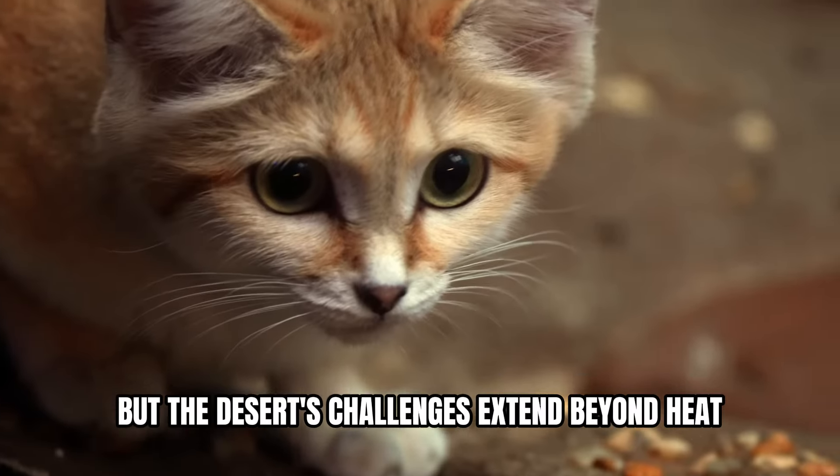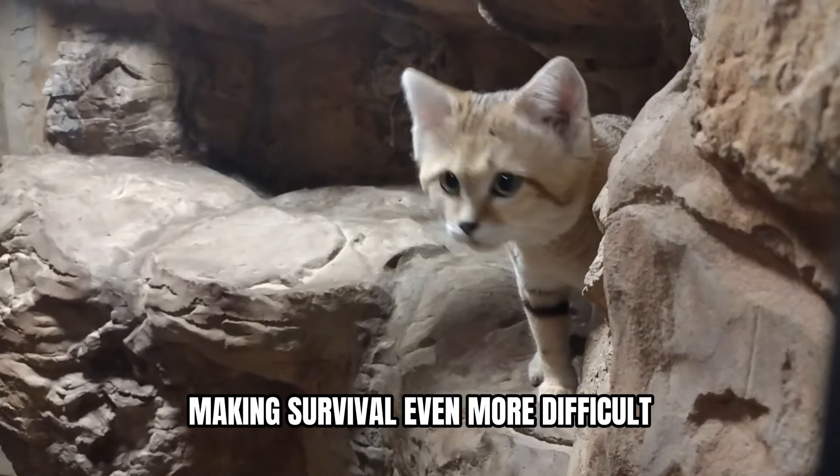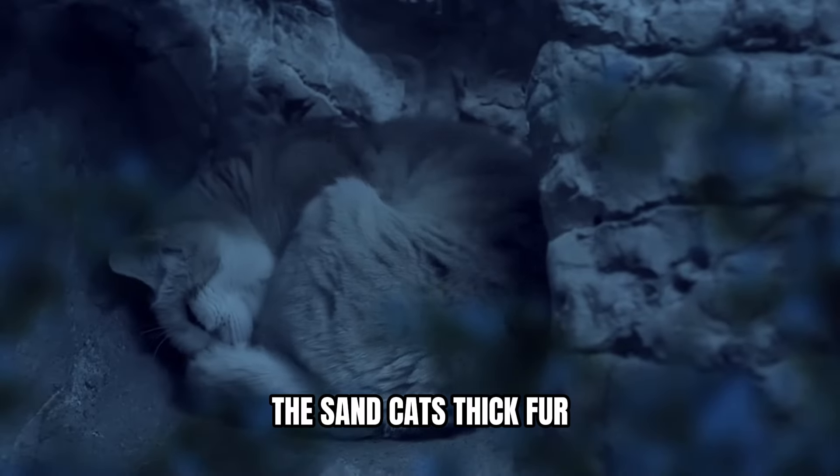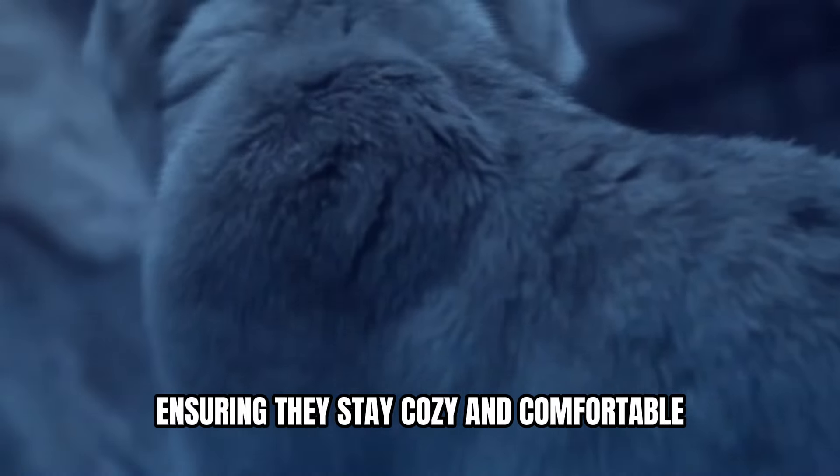But the desert's challenges extend beyond heat. At night, temperatures plummet, making survival even more difficult. The sand cat's thick fur provides warmth during these frigid hours, ensuring they stay cozy and comfortable.